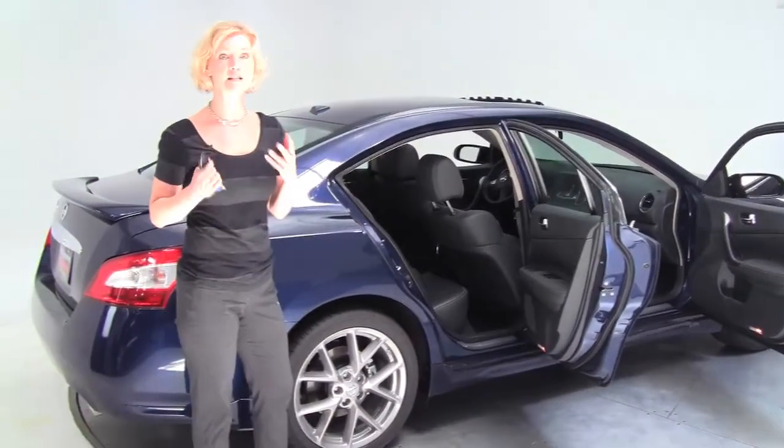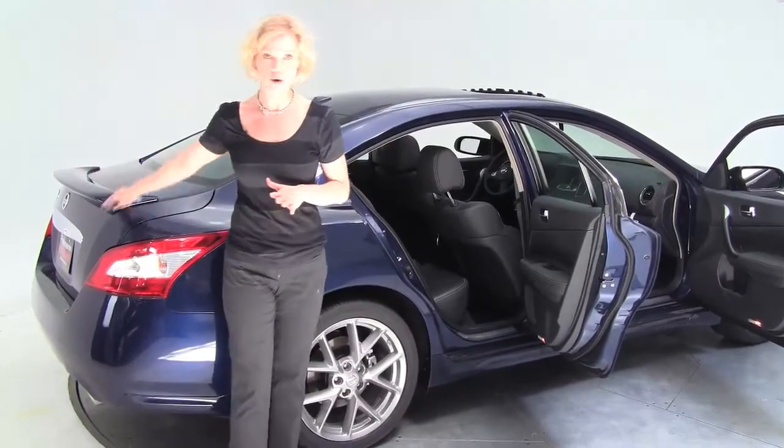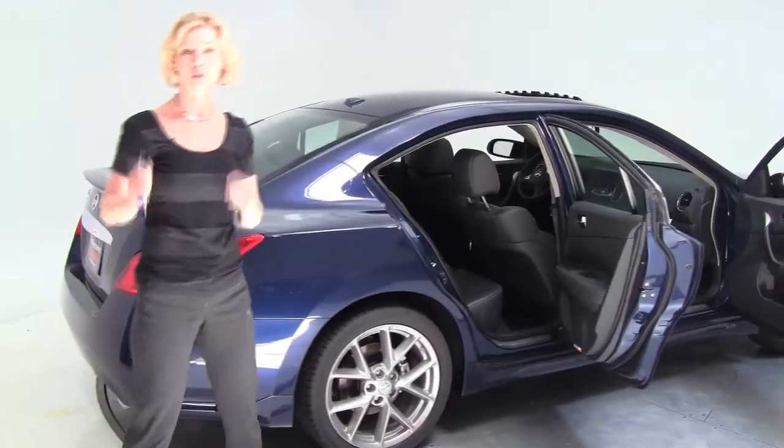This particular vehicle has the sport package, so not only does it have a dark chrome front grille, it also has a rear spoiler and 18-inch light hyper silver wheels.